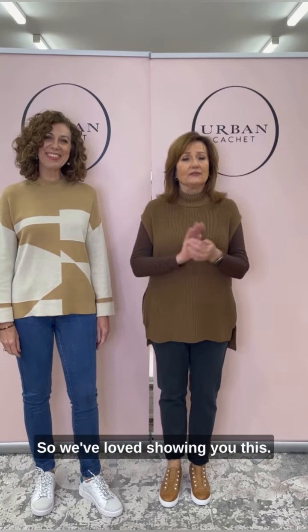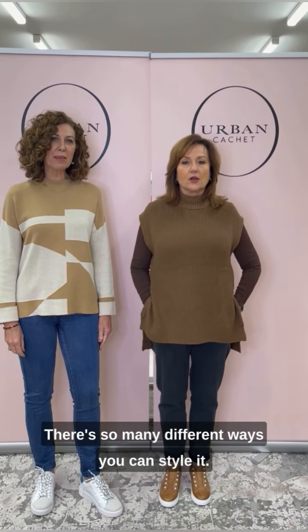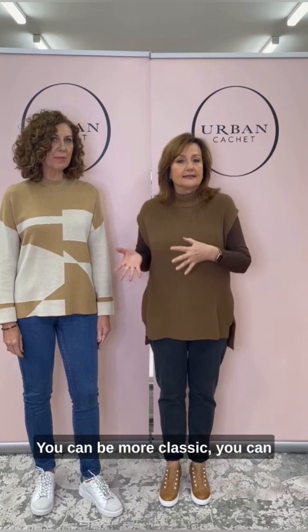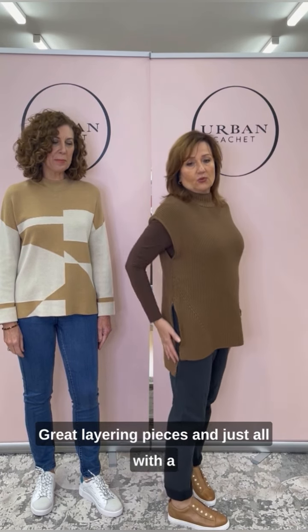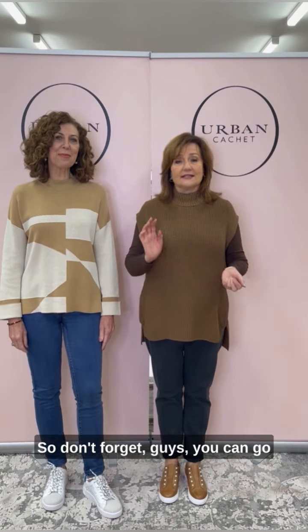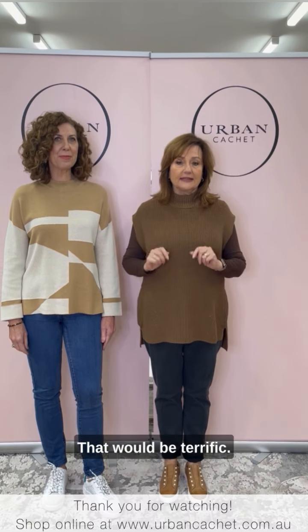We've loved showing you this — we're very excited about this drop. So many different ways you can style it: you can be more classic, you can be a little bit more funky, great layering pieces, all with a little bit of a point of difference. Don't forget, guys, if you can go onto YouTube and subscribe to us, press the button on the right hand side. Thank you so much for watching — we will see you next week. Bye!